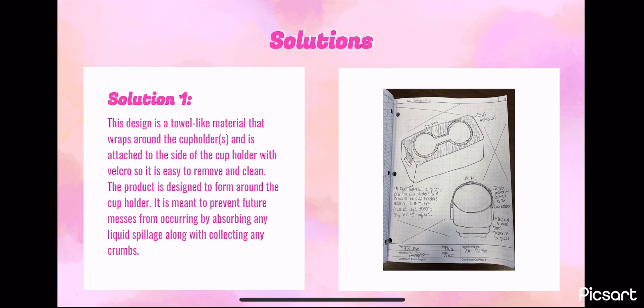Our fourth design solution is a towel-like material that covers the cup holder. It is an insert attached to the sides of the cup holder using Velcro, so it can easily be removed to clean. It is designed to protect the cup holders by absorbing liquids and catching crumbs.